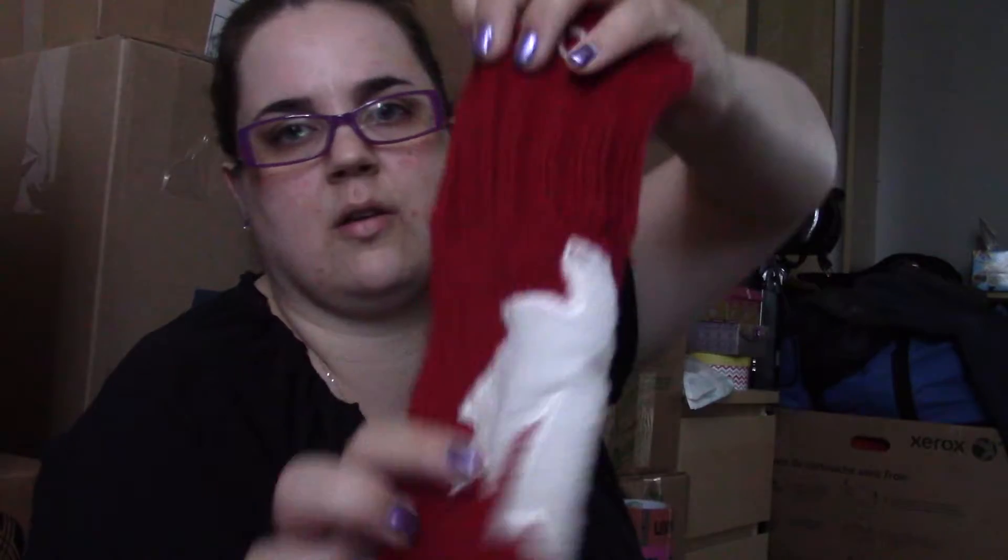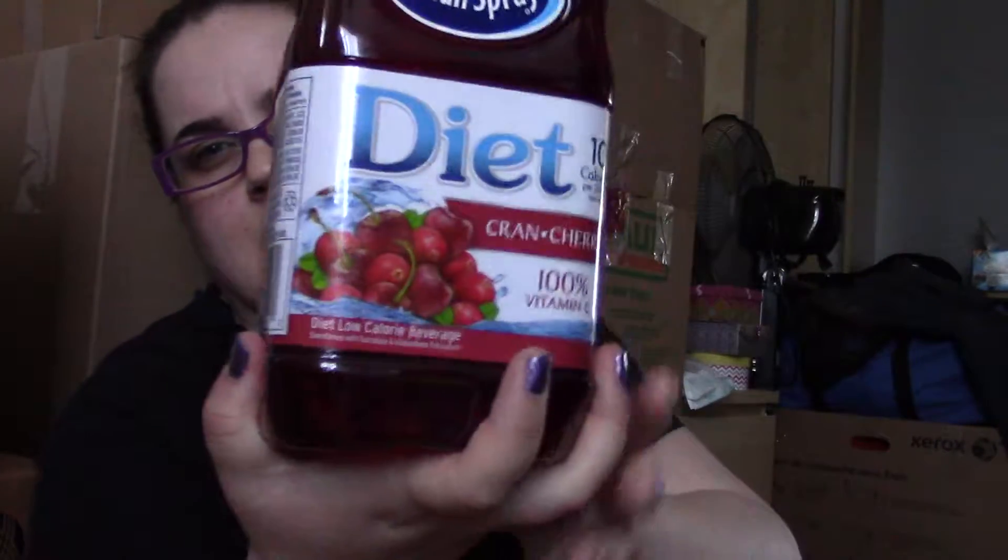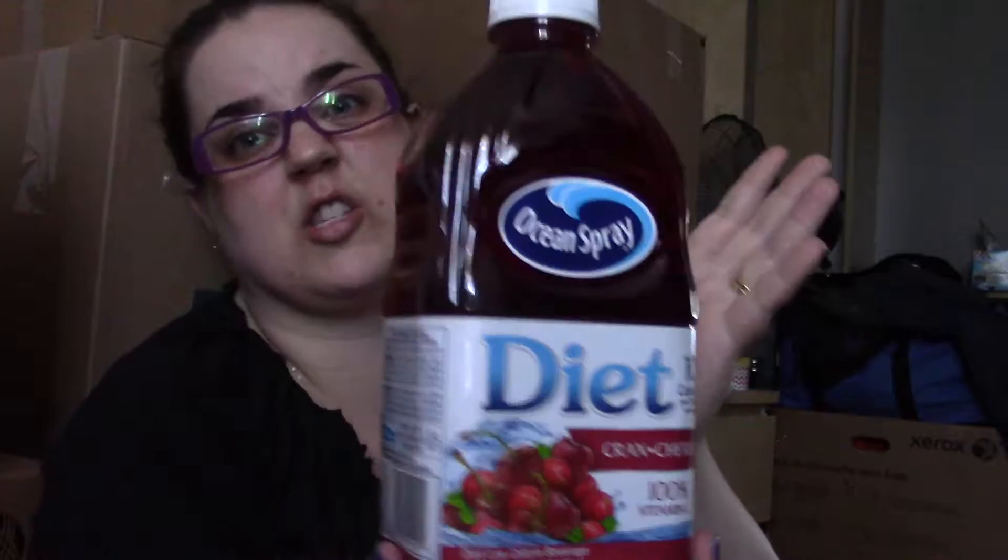The first color is red. Some of my favorite red things: first, when I was packing up my winter stuff just last night, I saw my Canadian winter Olympic gloves — I thought they'd be cute to show since the Olympics are about to start. Another red thing I'm loving is the Diet Cran Cherry Ocean Spray. This stuff is delicious. I make smoothies with it and I drink cranberry juice every morning.